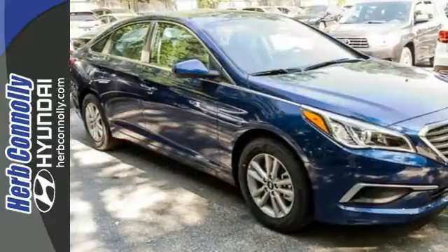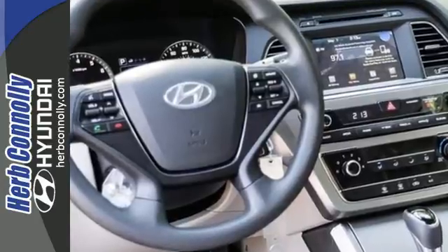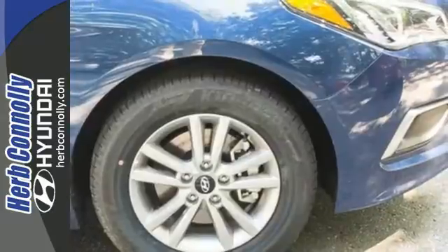Granting all this and still offering a color touchscreen, HD radio, and Bluetooth hands-free phone system as standard, the choice is evident. Strength, space, and sophistication contribute to a more satisfying experience every day.